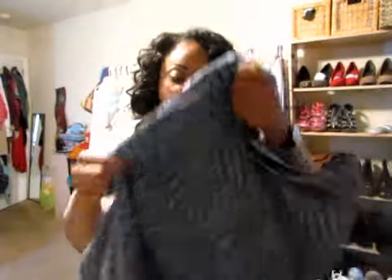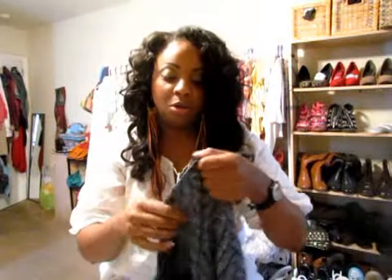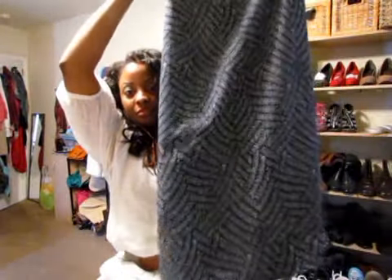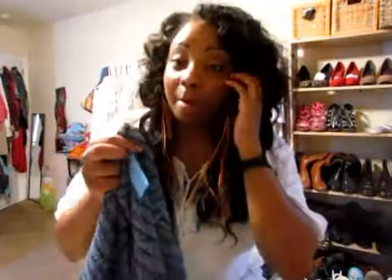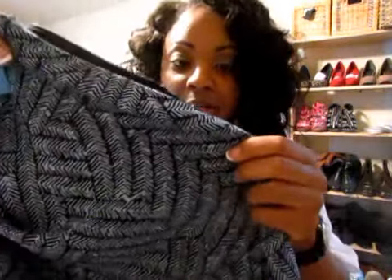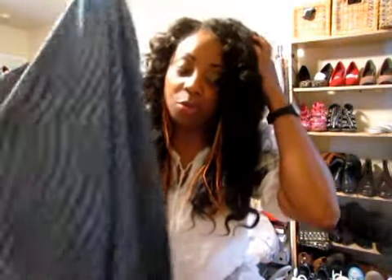The last skirt I got is a Villager brand. It's a longer skirt, a really long maxi skirt, but I like the print. It's like a bluish type color that I'm going to pair with a different print. Style Pantry also shows you how to mix different prints together, so you'll be seeing this with something else.